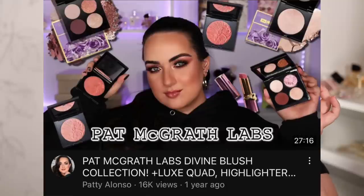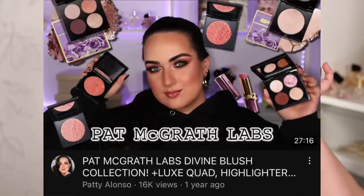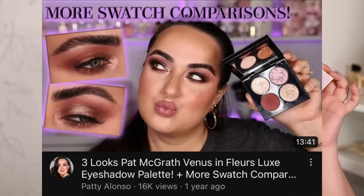I have a couple of videos on this palette — the original review video, the video in which I cried, and a three looks one palette that I created for it because I'm just obsessed with it.